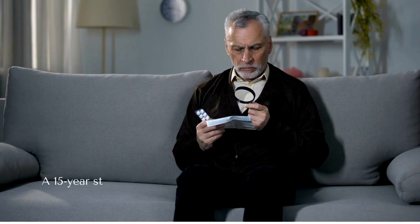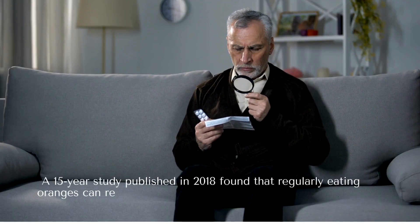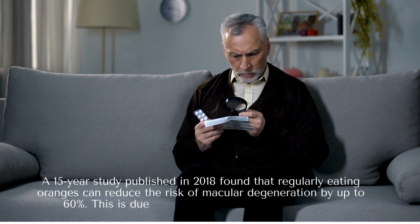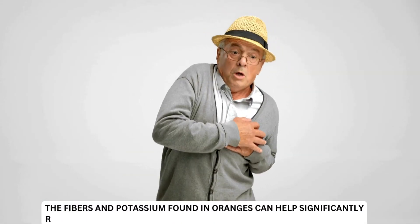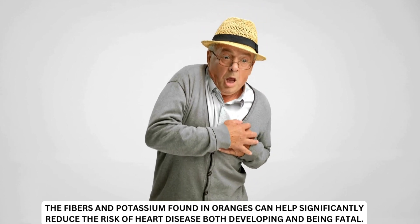A 15-year study published in 2018 found that regularly eating oranges can reduce the risk of macular degeneration by up to 60%, due to the flavonoids found in oranges. The fibers and potassium found in oranges can also help significantly reduce the risk of heart disease, both developing and being fatal.